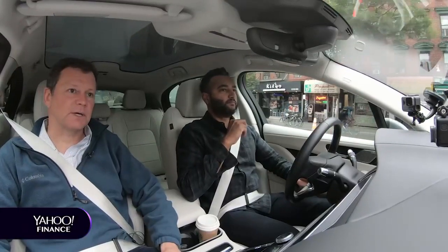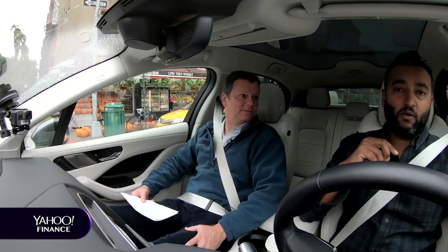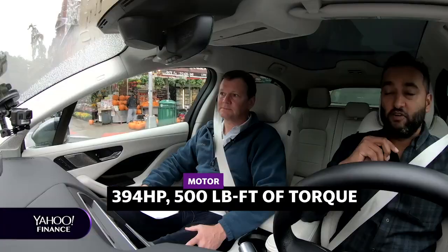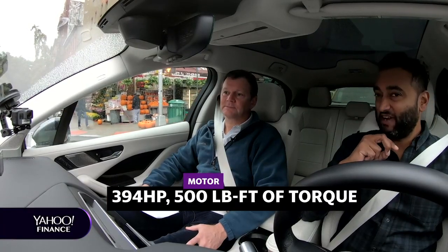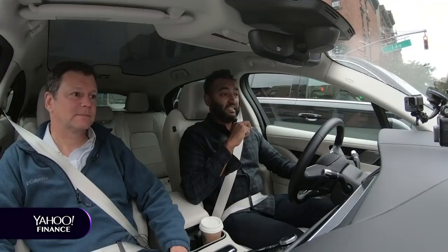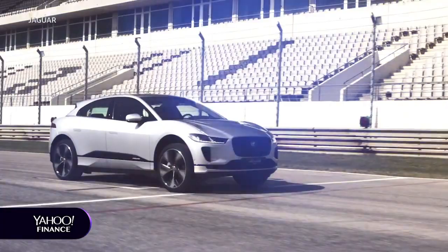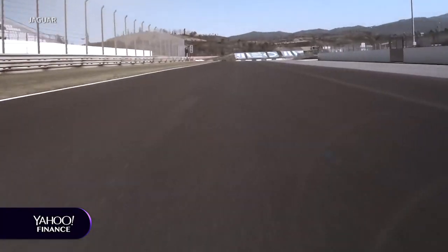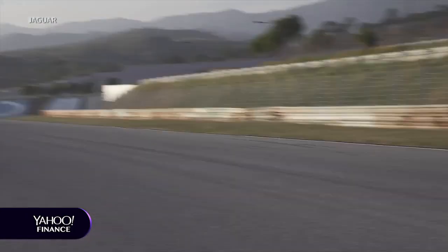You spent the weekend driving this around — what's the driving dynamic? Jaguar says they want to make it sporty, and it really is. We're talking about the equivalent of 394 horsepower and over 500 pound-feet of torque. This car can move fast, especially from zero to 30, zero to 40 — you're just jumping out ahead of all the traffic. Darting around the city is fantastic.